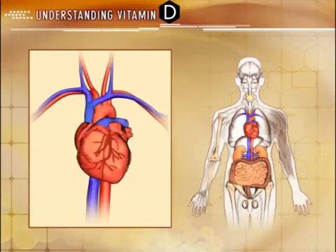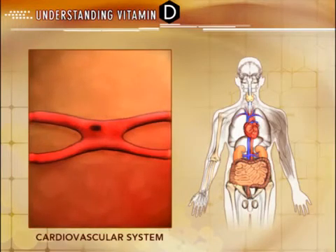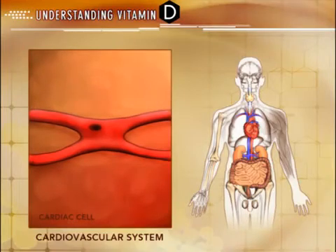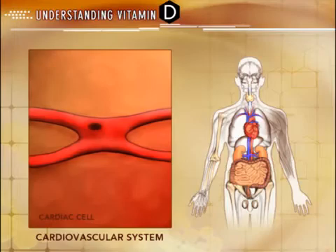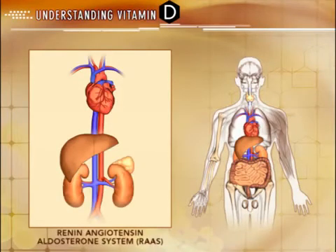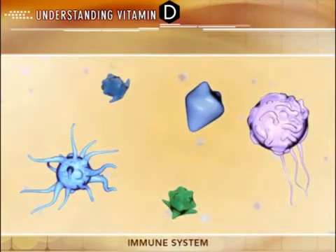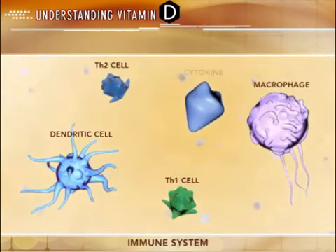Vitamin D receptors have also been isolated throughout the body and are involved in various regulatory processes that extend beyond classic calcium homeostasis and mineral metabolism. Vitamin D receptors have been identified throughout the cardiovascular system, including cardiomyocytes and vascular smooth muscle cells, and scientific research is underway to further explore the role of active D on the cardiovascular system. In addition, by regulating renin synthesis, vitamin D may have a regulatory role in the renin-angiotensin-aldosterone system. Vitamin D receptors are also located on most cell types of the immune system, where active D modulates T cell differentiation, macrophage activation, and cytokine production.